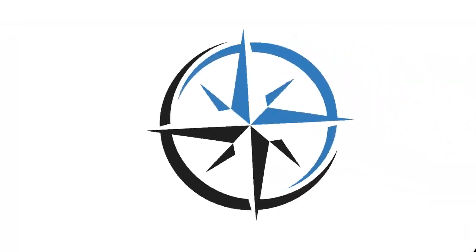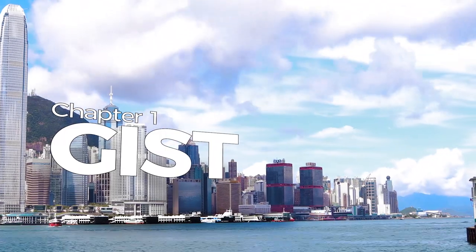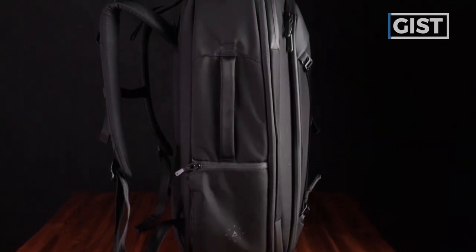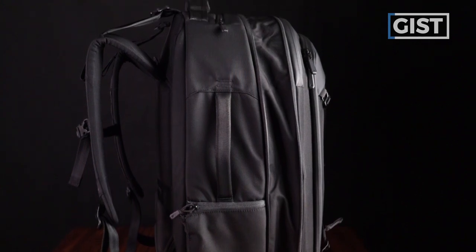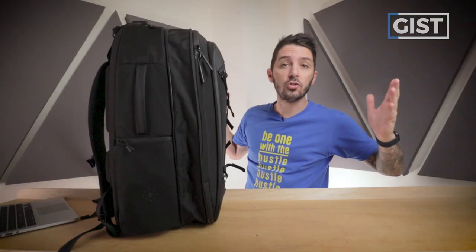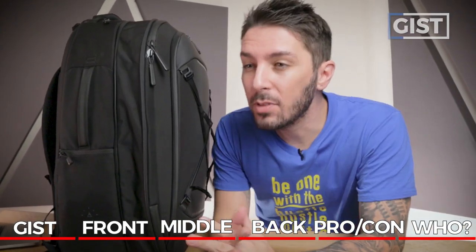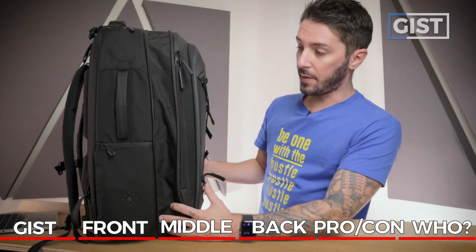We're going to kick off this review by talking about the overall gist of the Nomadic Navigator travel backpack 32 liters. It's a 32-liter backpack that can expand to 41 liters, making it ideal for three to seven day trips for normal people. But if you're a super hardcore minimalist traveler, you could theoretically travel the world for months on a bag of this size. It's a mid-to-large range backpack and it's going to be carry-on compliant for most airlines, which is great because nobody wants to pay for check-in.